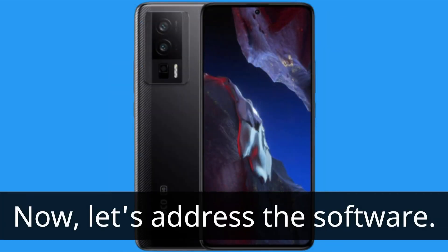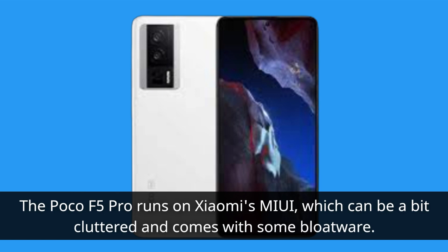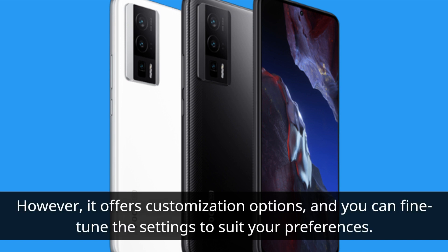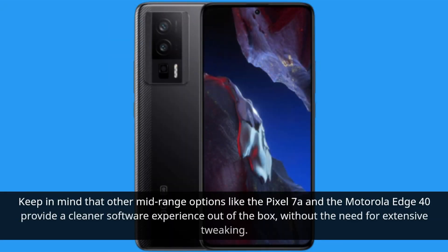Now let's address the software. The Poco F5 Pro runs on Xiaomi's MIUI, which can be a bit cluttered and comes with some bloatware. However, it offers customization options, and you can fine-tune the settings to suit your preferences. Keep in mind that other mid-range options like the Pixel 7a and the Motorola Edge 40 provide a cleaner software experience out of the box, without the need for extensive tweaking.